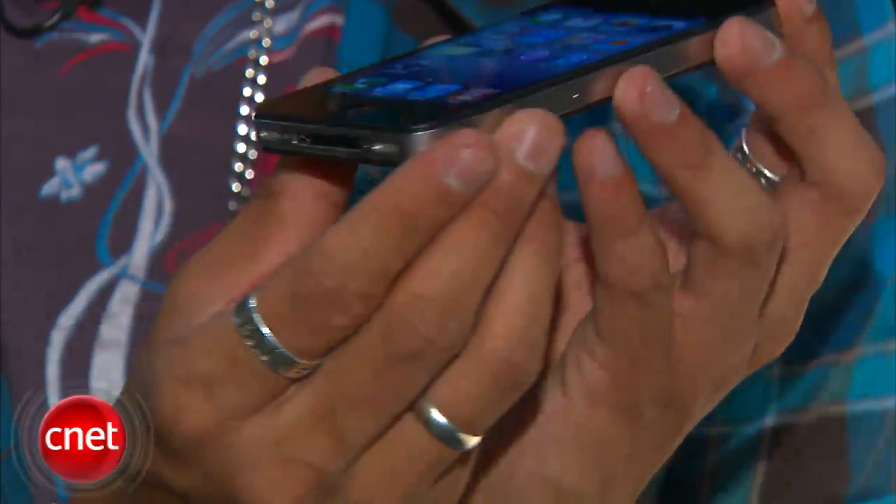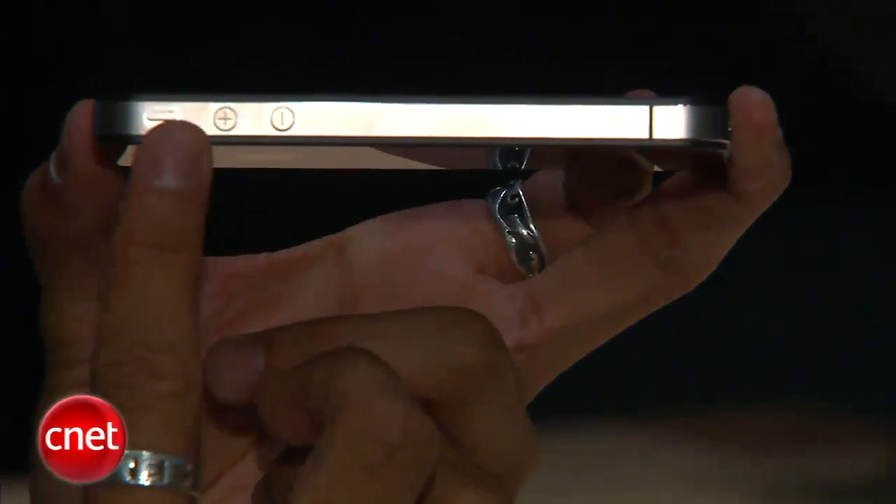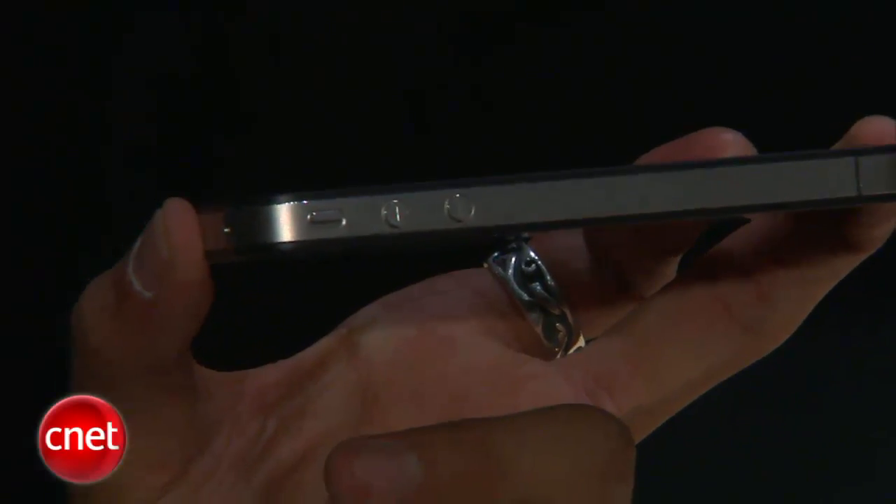We also know it's a really slim form factor — this is 9.3 millimeters, the slimmest smartphone to date. A unique feature here is its stainless steel frame. What makes it different is that they've actually built technology into it that allows it to serve as the antenna, so not only is it the structure for the phone, but you can get signals through your 3G, your Bluetooth, and your Wi-Fi. This frame is the antenna.